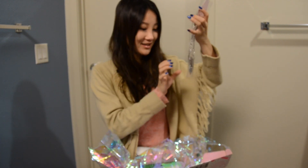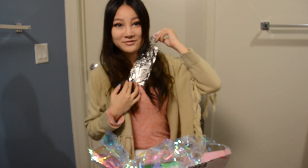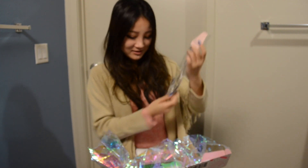I also got a necklace. Oh my gosh, it's so pretty. I feel like I can wear it right now. That would be so pretty.